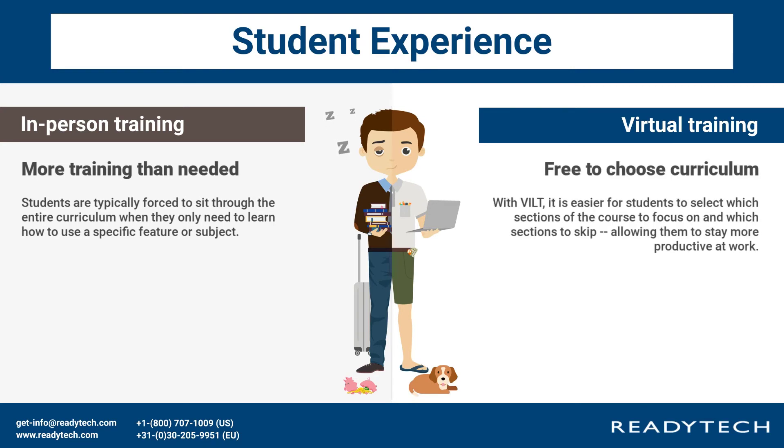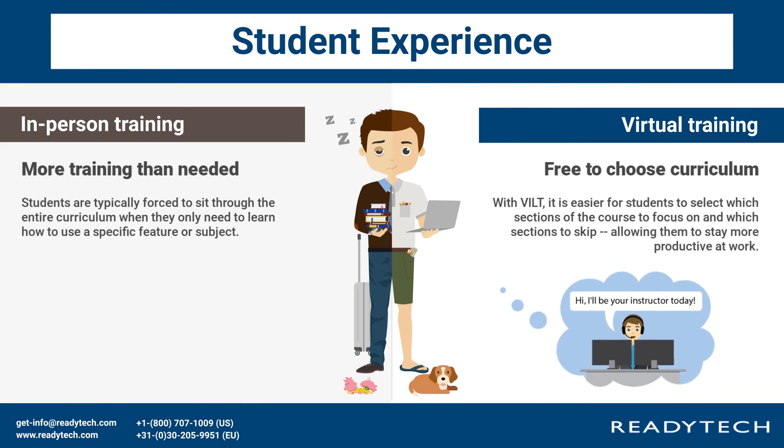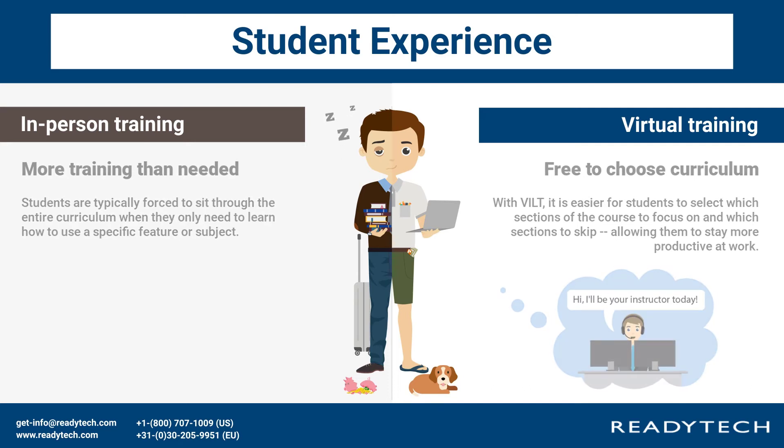Free to choose curriculum: with VILT, it is easier for students to select which sections of the course to focus on and which sections to skip, allowing them to be more productive at work.